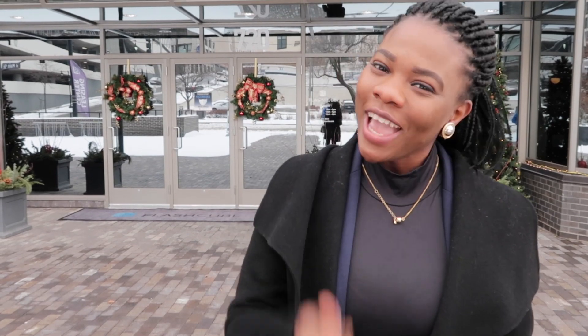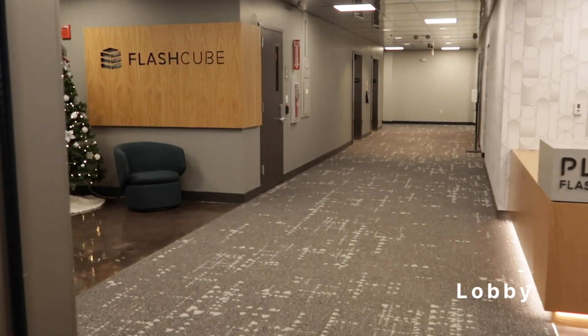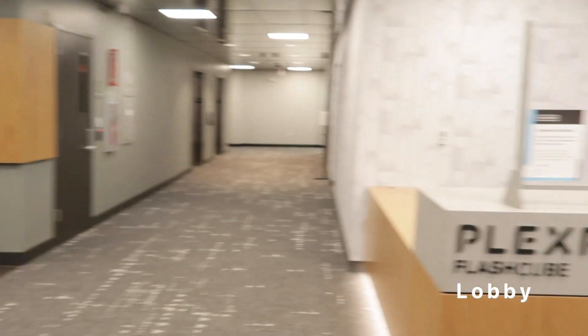Hey guys, we just came up from 909 Walnut's apartment tour. I loved all the beautiful decorations and the lobby was very nice. We saw two different styles of one-bedroom apartment — which one did you guys like, the smaller one or the bigger one? The view was amazing too. The higher the floor, the better the view, so if you're considering 909 Walnut, maybe add a little more budget for a higher floor. Right now we're headed to the Flash Cube apartments — I cannot wait to go in and see what these have to offer!